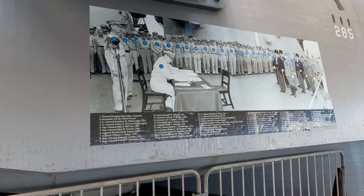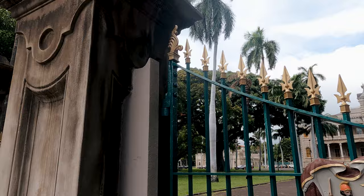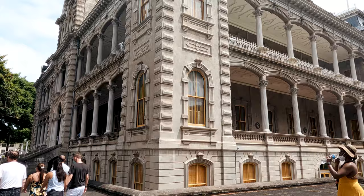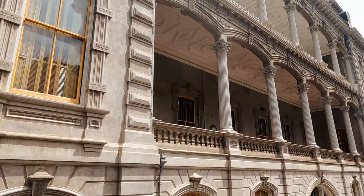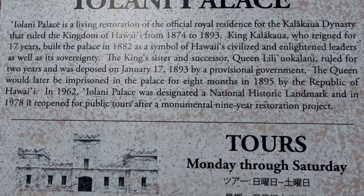If you want to find out more about Hawaiian history, then one of the places you should visit is Iolani Palace, the only royal palace in the United States. The palace is an enduring symbol of Hawaiian independence. It holds beautiful memories of grand balls and public hula performances, along with a painful memory when the queen was imprisoned and eventually overthrown.